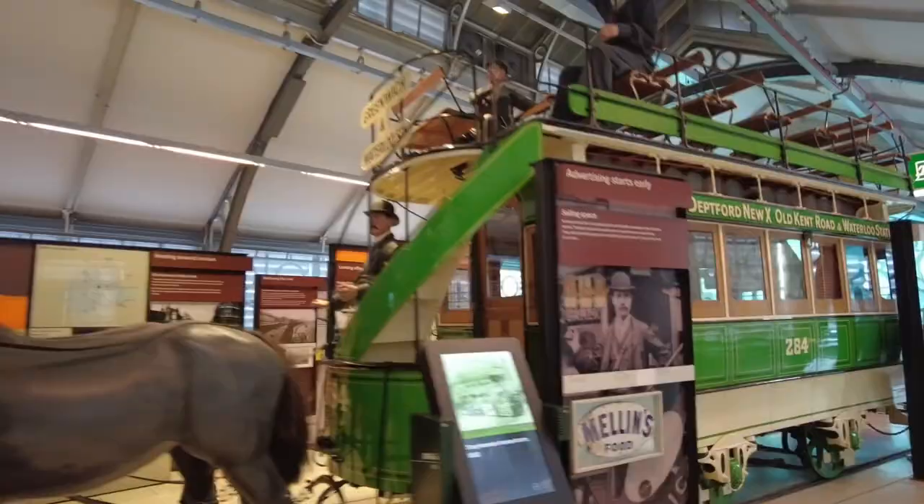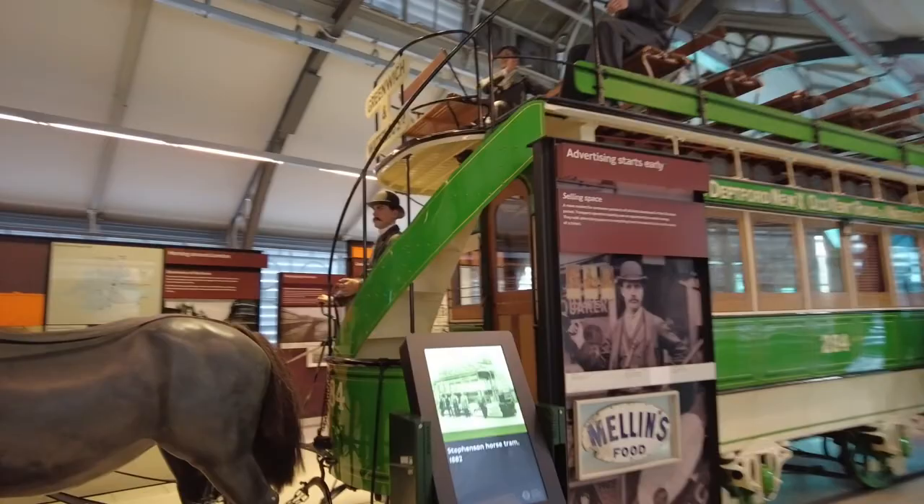It's all horse carriages. These are both wheeled, and then this is on a track, but it's the same thing — it's a horse carriage. Greenwich, Deptford, Old Kent Road, Waterloo Station.